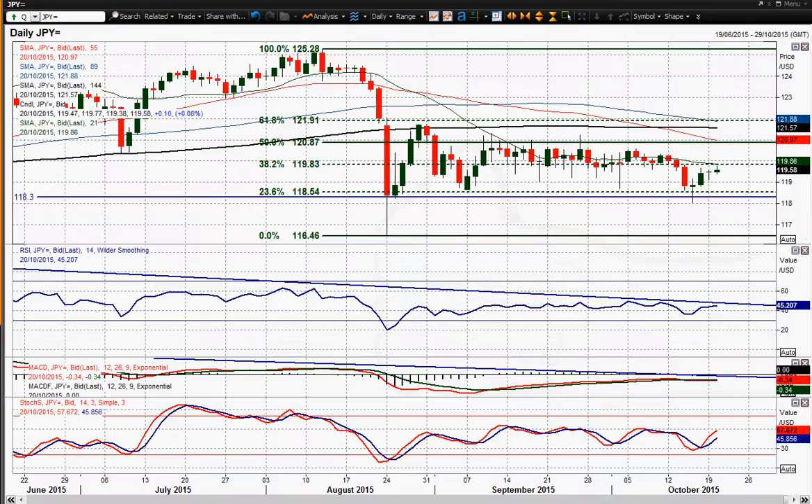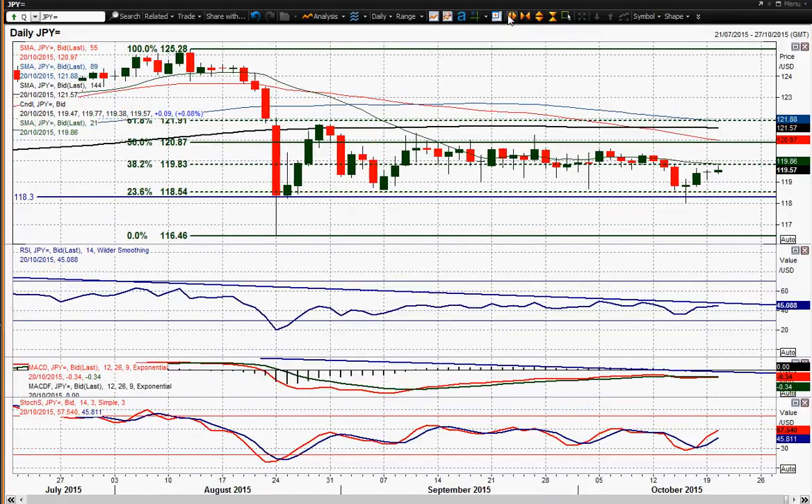Let's move on to dollar-yen. We've had this move where the rebound has set in, but you had a candle yesterday that was pretty much neutral — a doji candle, sort of open and close towards the same level. Today we've had a slight move higher but then a bit of a contraction again. I still think this is a rally that's a chance to sell, to be honest.